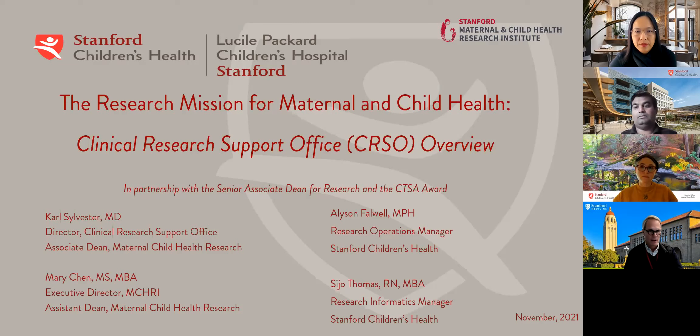This is an effort which is about three years old at this point. Mary Chen and myself have been working to create and then evolve this office as a function of maternal child health research. But it's important to point out that everything you're going to hear is done in partnership with and through the Senior Associate Dean for Research Office.